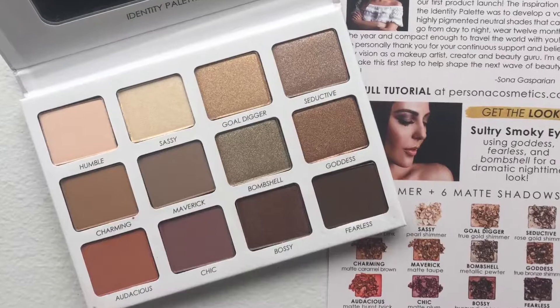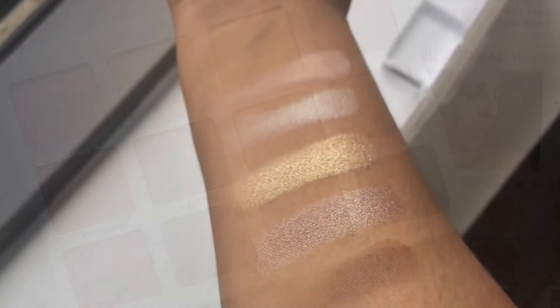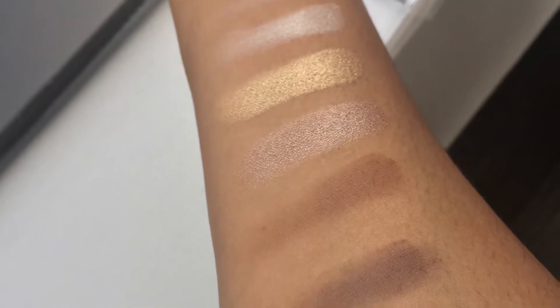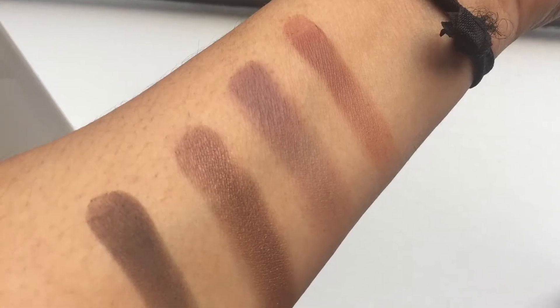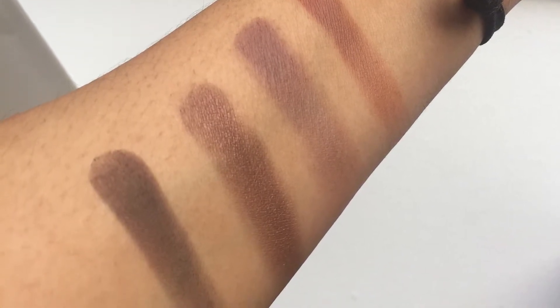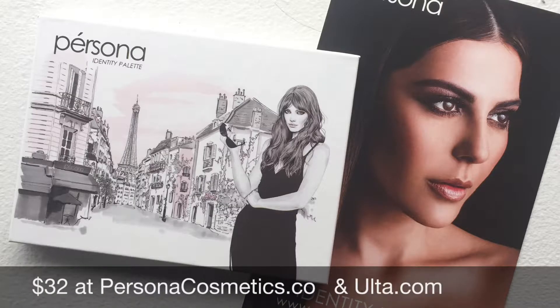Now let's move on to the Everyday Palette. This is Everyday May, so I wanted to show you guys an everyday palette. We're going into the Persona Palette — this is a review. You get six matte and six shimmer, 12 shades all together. These are absolutely beautiful. Love the packaging, it looks very Parisian to me. What I love about this is that Sona Gasparian made the Identity Palette and I love the fact that her name is in Persona Cosmetics.